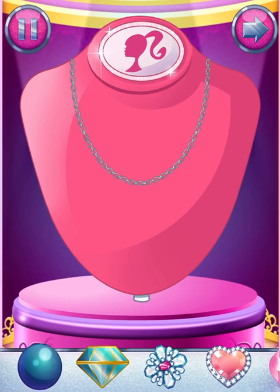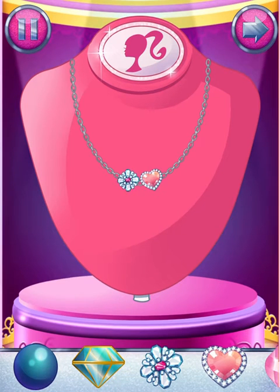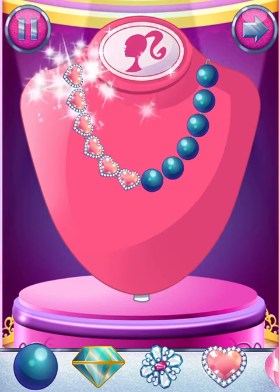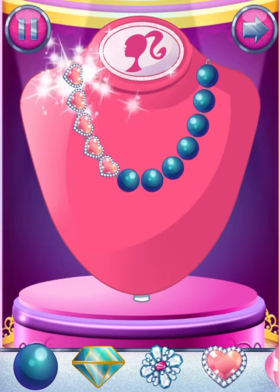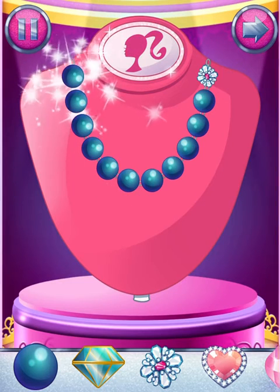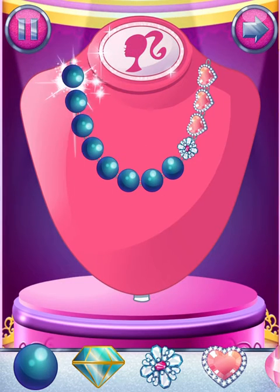Let's make a fabulous necklace. Drag jewels onto the necklace to make something magical. You can rearrange the jewels at any time by dragging them around the necklace. Or to remove a jewel, just drag it away and let go.